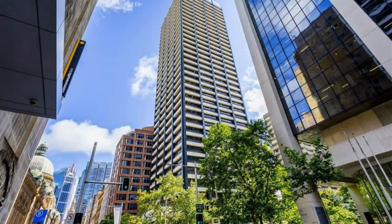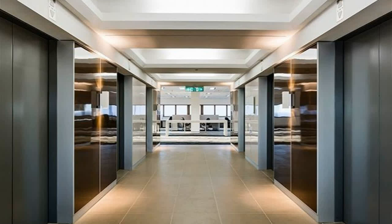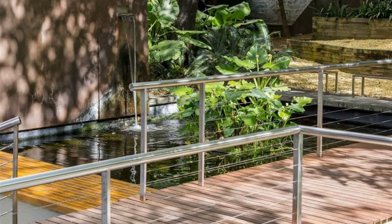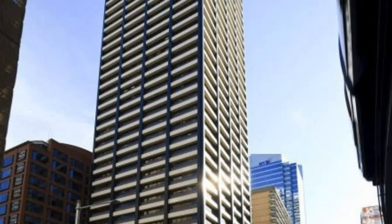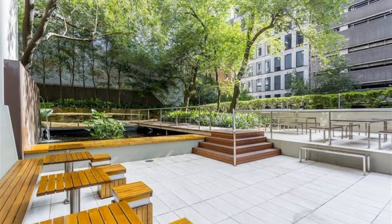Located in the Western Corridor, 31 Market Street is moments from public transport, retail and entertainment precincts. Your company will benefit from the flexibility 31 Market Street has to offer, with an on-site management team making day-to-day building operations seamless. Features include: